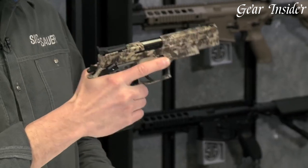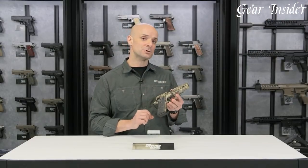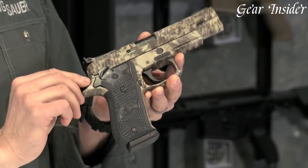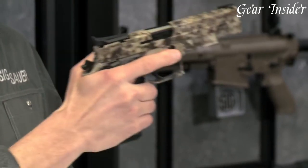The P220 Hunter features a two-dot adjustable rear sight and a green fiber-optic front sight, making it easy to acquire targets in a variety of lighting conditions. The ergonomic black G10 grips provide a comfortable and secure hold, even in wet or slippery conditions.